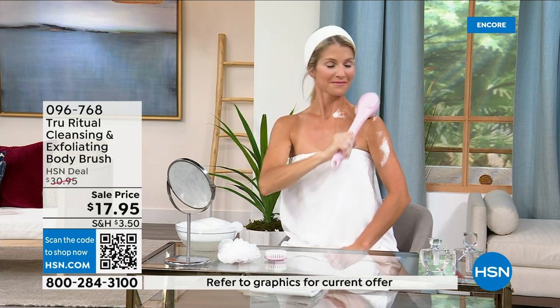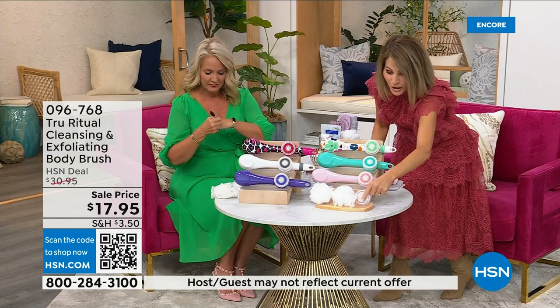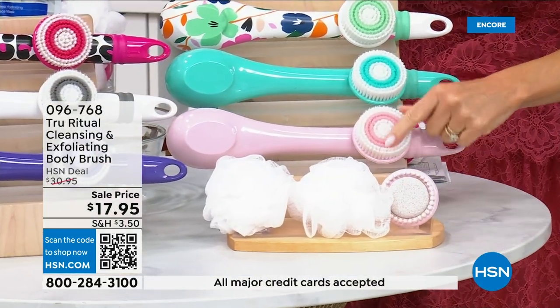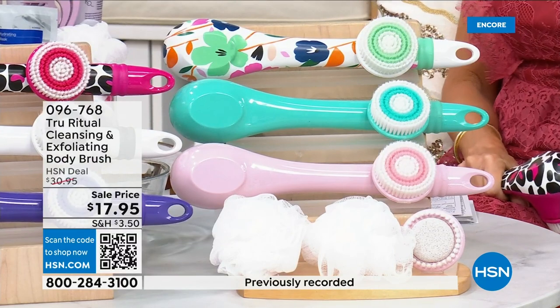These come individually boxed. You get all the accessories — two loofahs, the pumice with a brush around it, and also the soft brush. There are four brushes total for $17.95. Now we're not going to spend 20 minutes on this — you've got about five more minutes to pick this up. Choose your color while we have it.